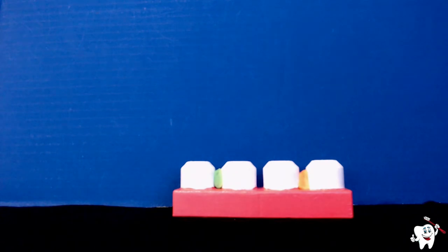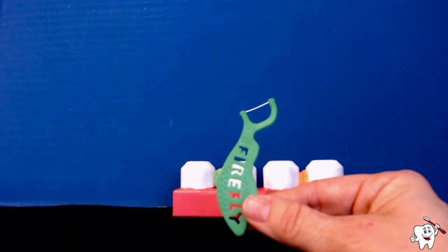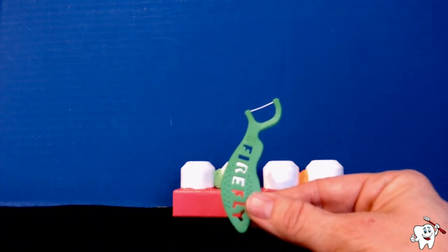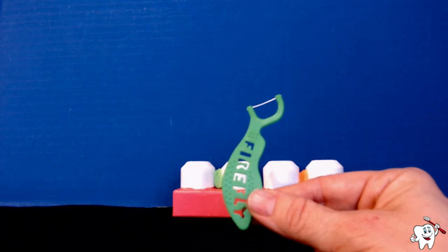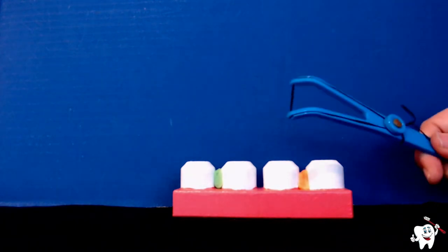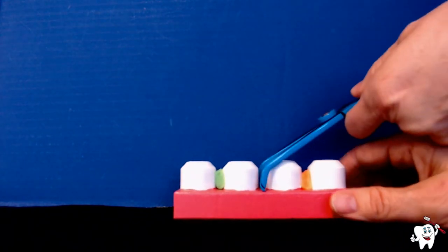This is why it is so important to floss our teeth. Many dentists recommend that children use flossers instead of string floss because it's much easier to hold a flosser between your teeth. With string floss, you have to wrap it around and reach way in the back. I have a flosser here with black floss to help you see it against my white teeth.